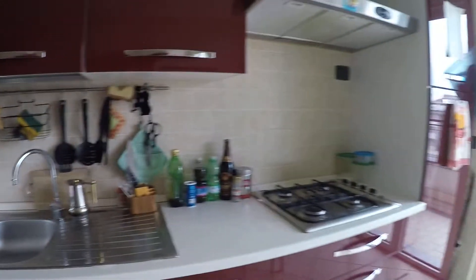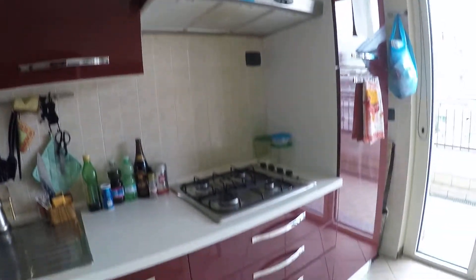There's the dishwasher, the stove and the sink. And as you can see, a lot of storage space.